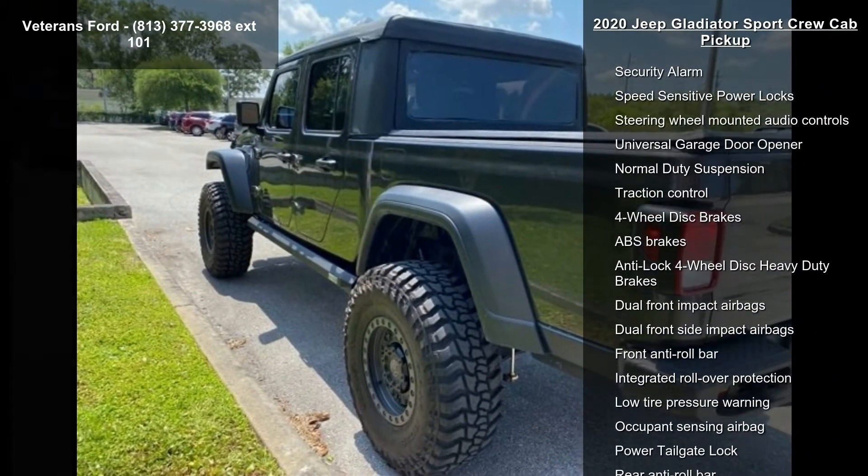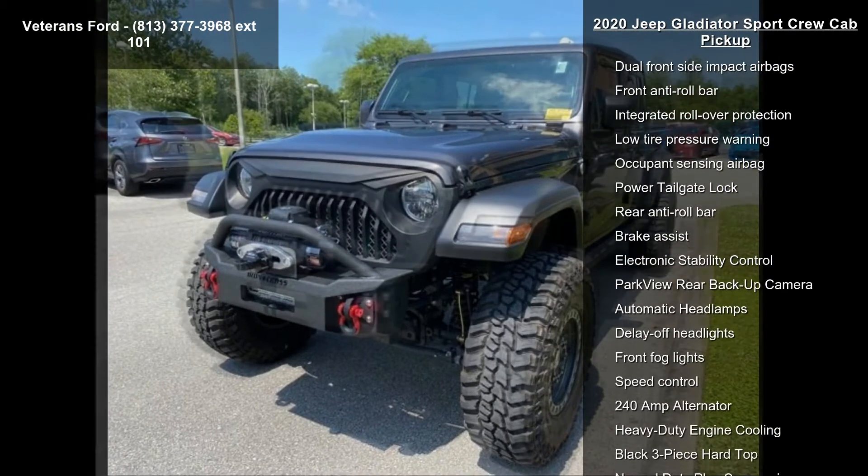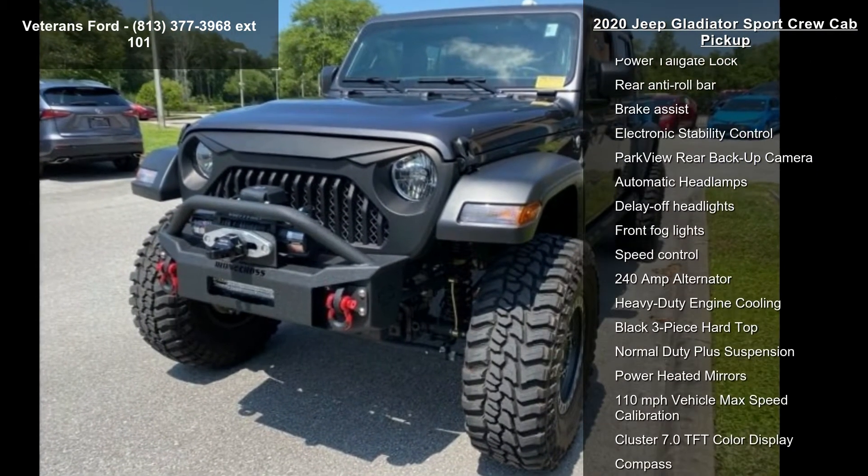Additional features include a trailer tow package, 8 speakers, AM FM radio, Apple CarPlay, GPS antenna input, and integrated center stack radio.